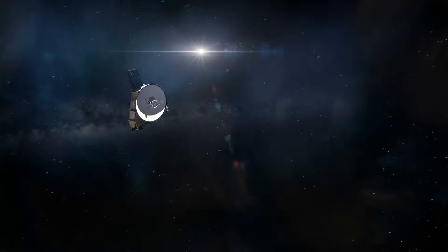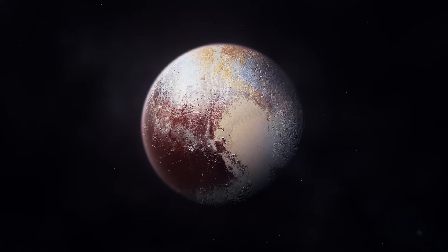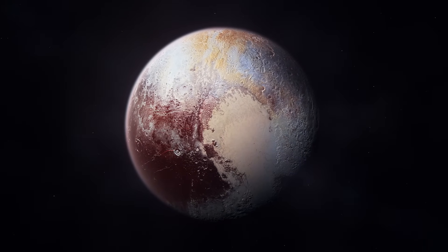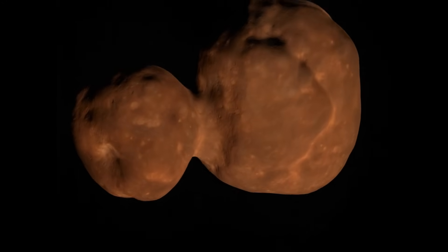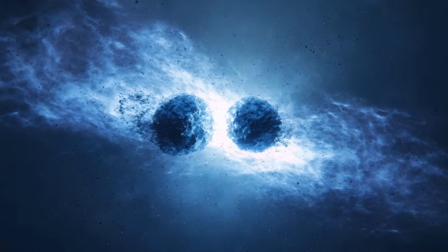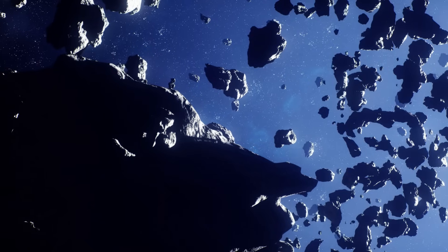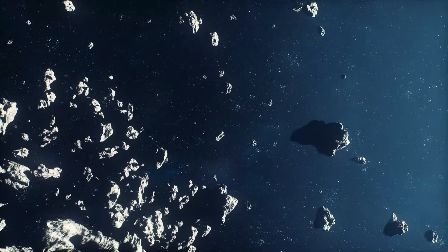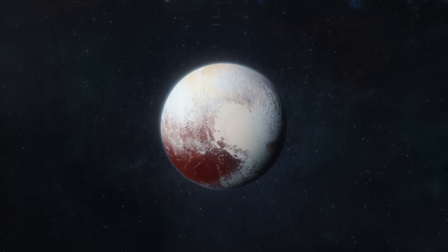The discoveries from New Horizons shattered old assumptions. Pluto, once thought to be a frozen dead world, is geologically alive — home to glaciers, mountains, and a dynamic atmosphere. Arrokoth, with its gentle dual-lobed form, rewrote our understanding of how planets begin, proving that the earliest building blocks came together in calm, orderly fashion rather than violent chaos. These findings revealed that the Kuiper Belt is not a graveyard of inert rocks, but a frontier rich with complexity, chemistry, and clues to our cosmic origins. And this is only the beginning.